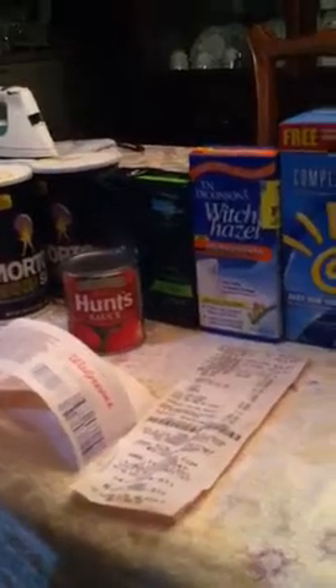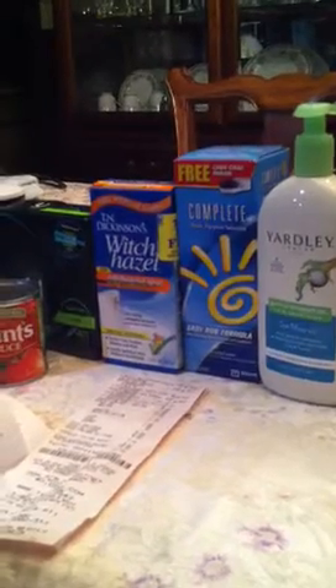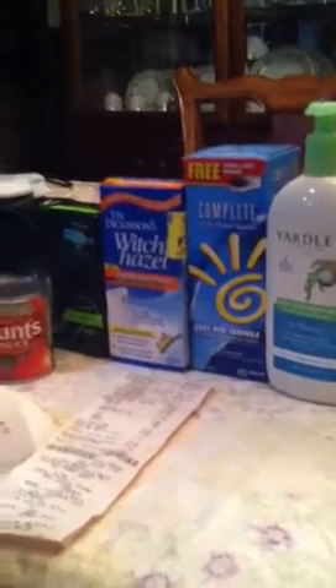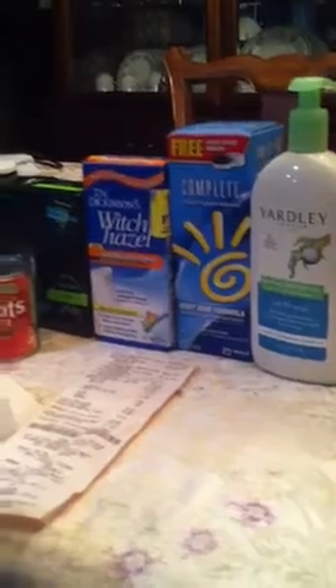For Walgreens, I went to three or four different stores. I planned on getting a Yardley Body Wash — the lavender one — the Kotex Sleep Tampons, the Complete Solution, the Witch Hazel, and the Lanacane, which would have made it five things. I was going to use my two $10 register rewards, $1 off Complete, and $1 off Yardley. By then I realized the coupon had expired for the Kotex.